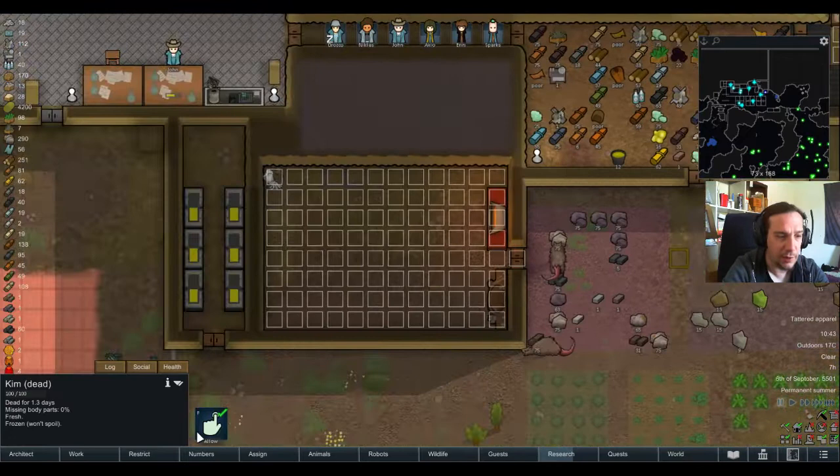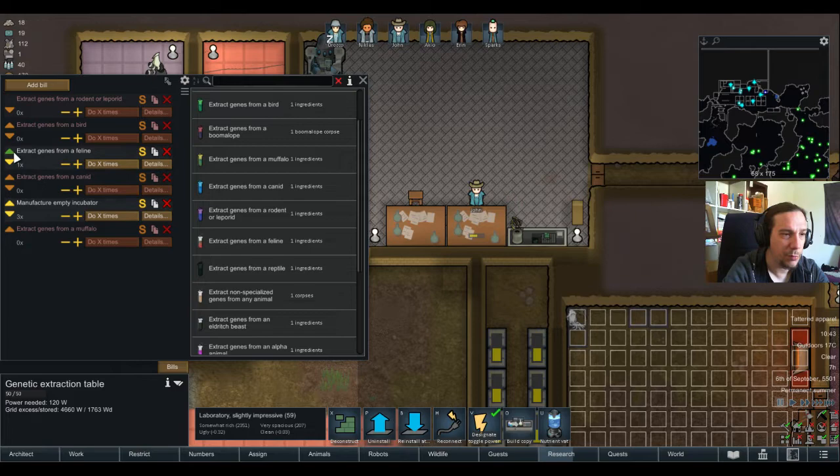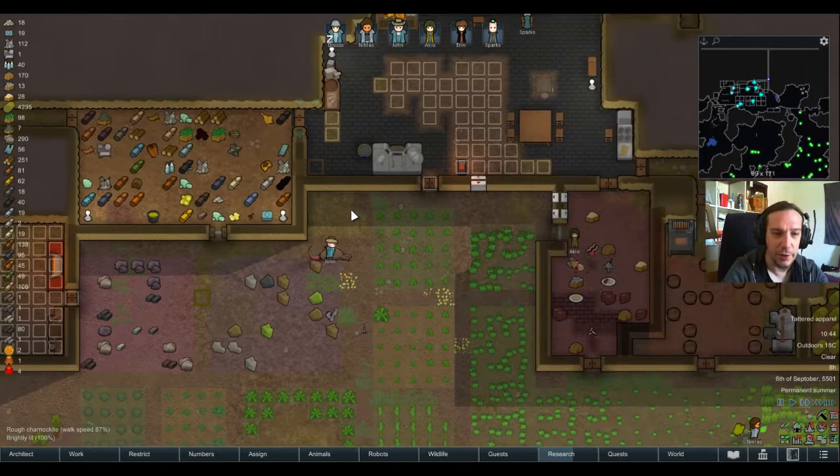Sounds like a good combination. I almost botched that one — we're going to allow that corpse again, just reflex. There's nothing more tragic than having your precious genetic material in tomorrow's stew.